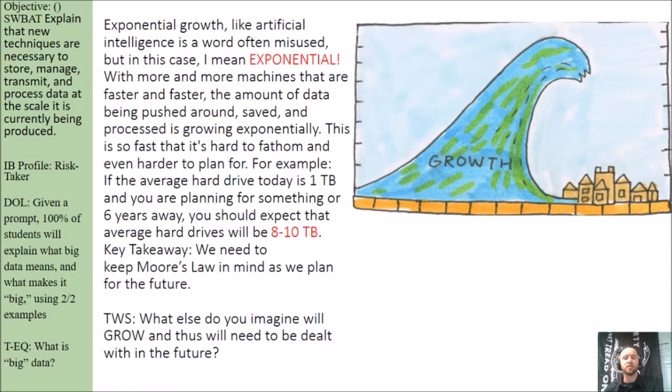For example, if the average hard drive today is one terabyte and you are planning for something six years away, you should expect that average hard drives will be eight to ten terabytes six years from now. The key takeaway is we need to keep Moore's Law in mind as we plan for the future. What else do you imagine will grow and need to be dealt with in the future? Connect that concept with Moore's Law and exponential growth in general.